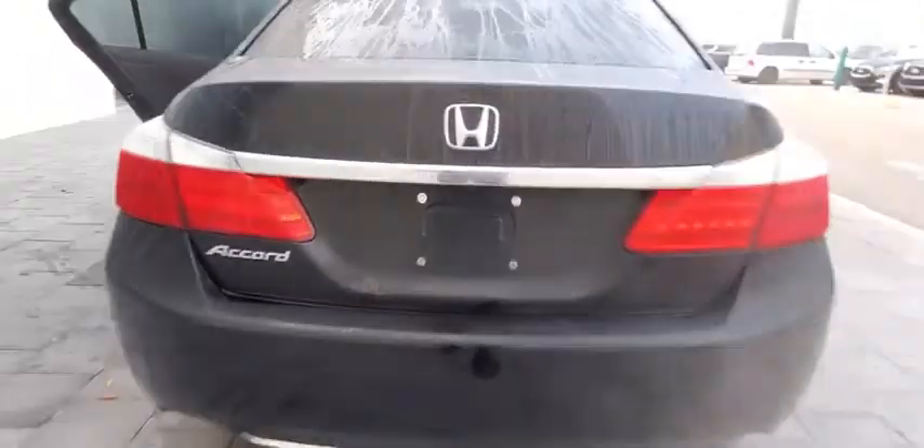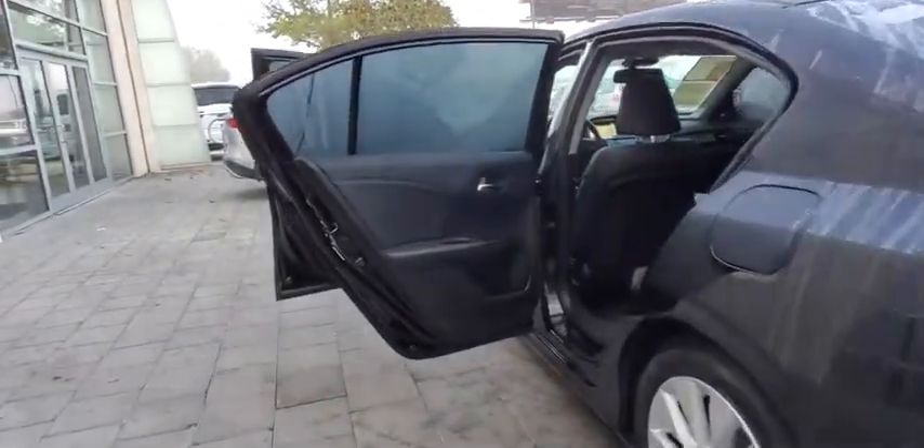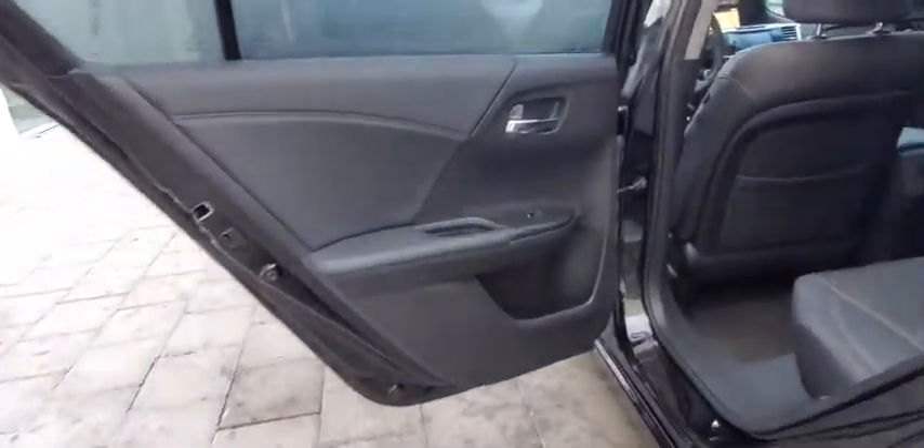Lane departure warning, keyless entry, backup camera, steering wheel audio controls, navigation system, stability control, traction control, anti-lock braking system, power passenger seat.